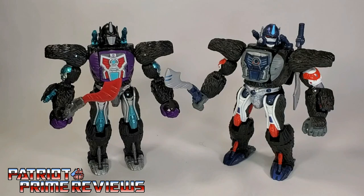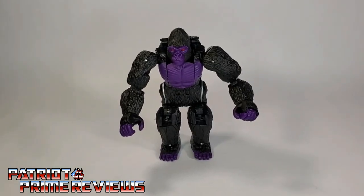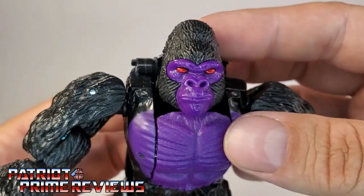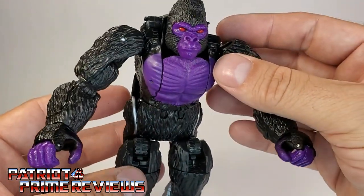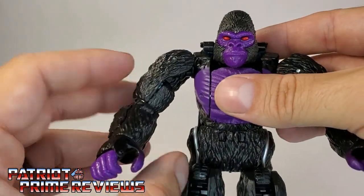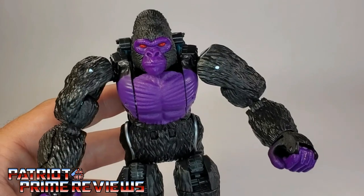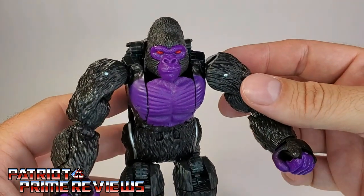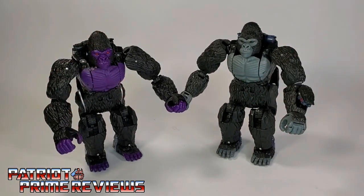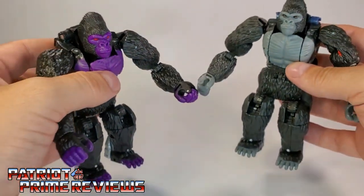Now let's take a look at Nemesis Primal in gorilla mode. In beast mode, Nemesis Primal looks just as intimidating as he did in robot mode. I absolutely love the color scheme with the purple face, the purple chest, and those evil red eyes — that looks so cool. He does lose most of his turquoise in beast mode; you've got some on the back of the legs, the shoulder cannons, and inside the arms. But the black and purple still looks awesome — I always like that color scheme, those are Decepticon colors. Nemesis Primal looks like an evil gorilla from outer space, opposed to Kingdom Optimus Primal who has more of that realistic look. Taking a closer look at them, you can see the difference in the face sculpts and paint applications. I love it, it looks so cool.